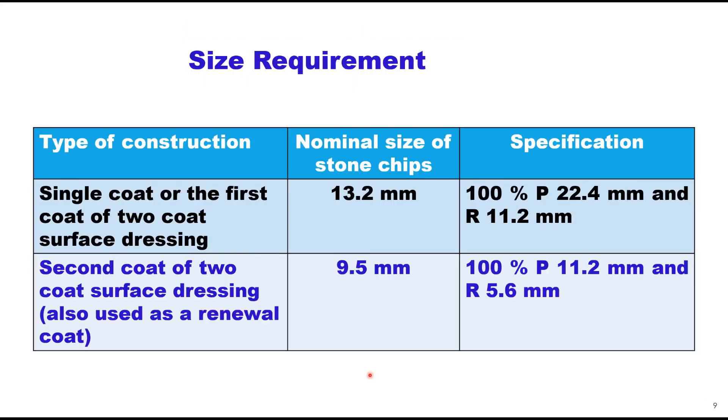Aggregate size requirement depends upon the type of construction. For a single coat or the first coat of two coat surface dressing, the nominal size of stone chippings is 13.2 mm, and it should be ensured that 100% passes through 22.4 mm sieve and is retained on 11.2 mm sieve, so normally a single size of aggregate is provided. For the second coat of two coat surface dressing, sometimes also used as a river coat, the nominal size is 9.5 mm, with 100% passing 11.2 mm and 100% retained on 5.6 mm sieve.